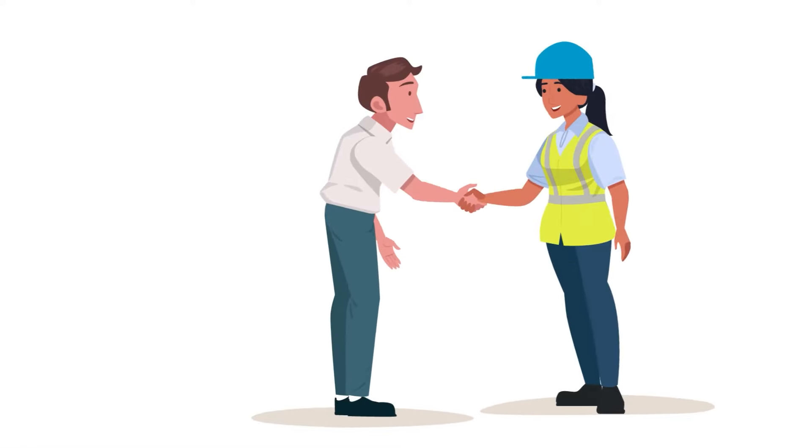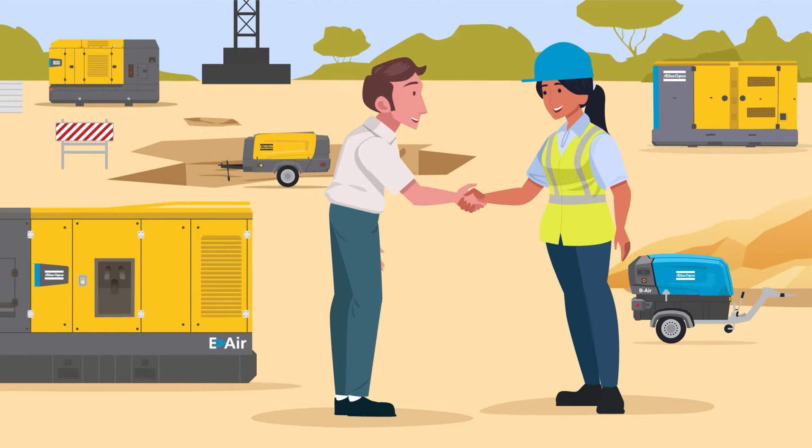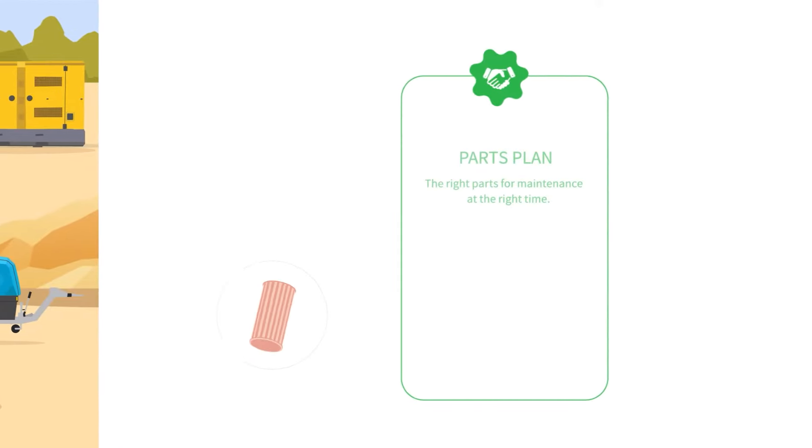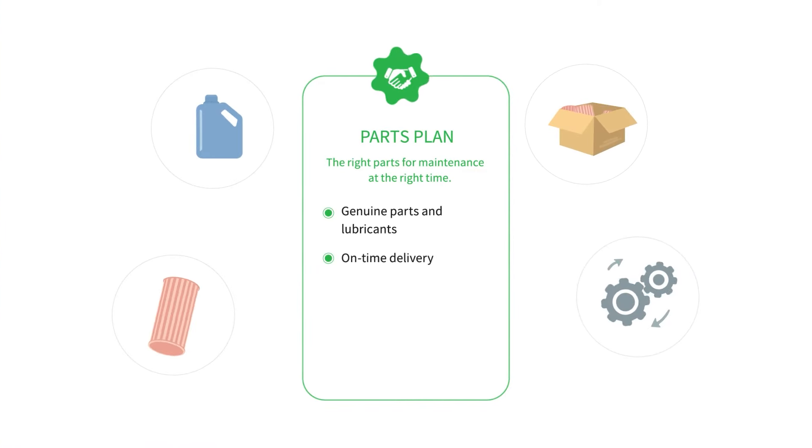At Atlas Copco, we are committed to offering service contracts tailored to your needs. Our parts plan ensures that you always have the right maintenance parts at a pre-agreed time.